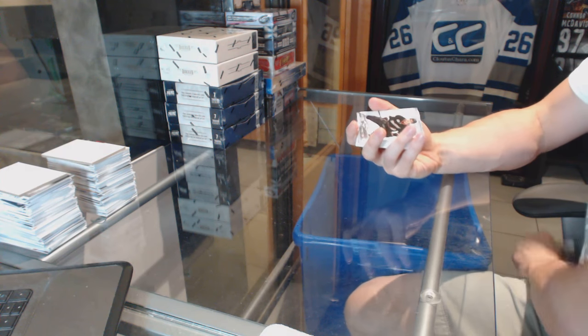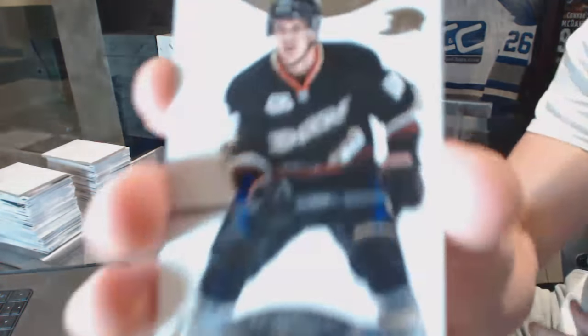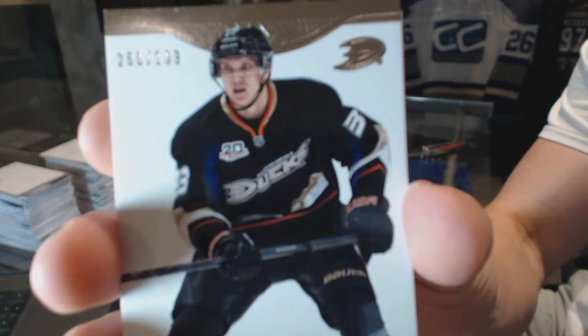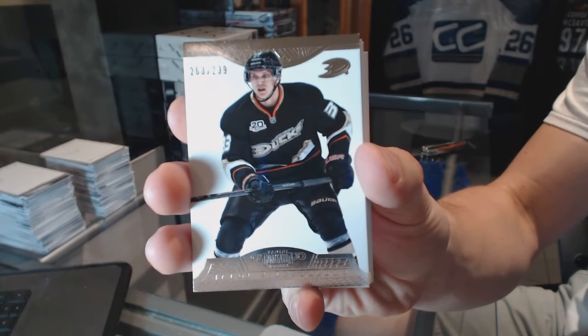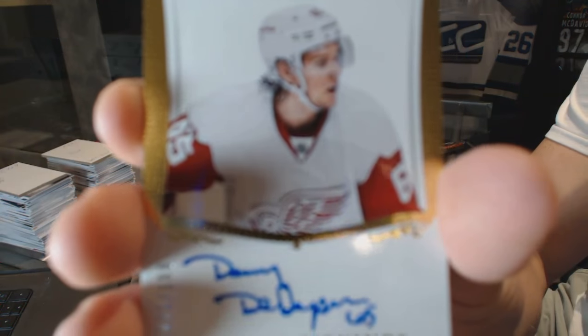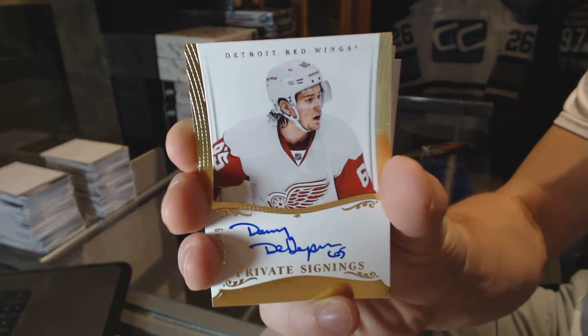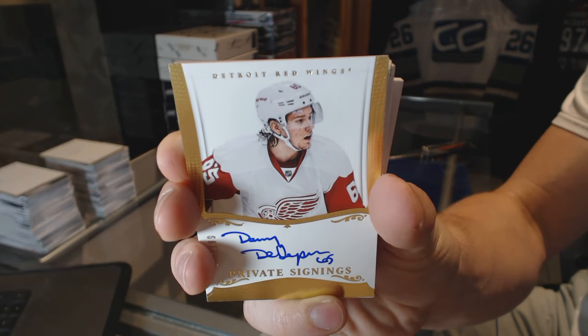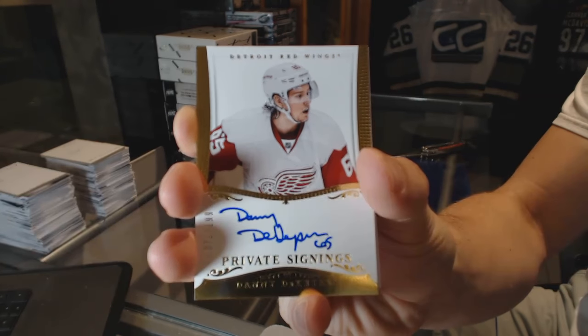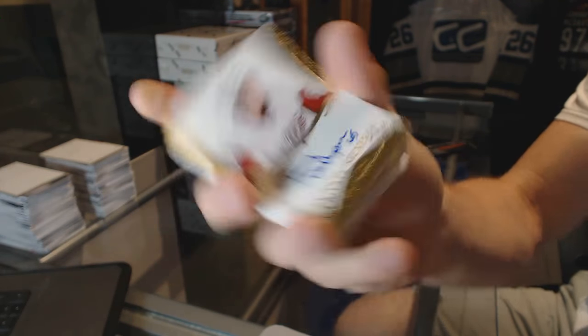Base card number to 299 for the Anaheim Ducks — Yakub Silverberg. Private Signings number to 199 for the Detroit Red Wings — Danny Dickheiser, private signings out of 199.